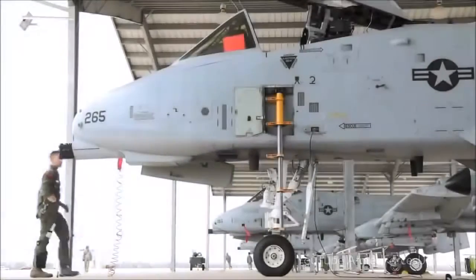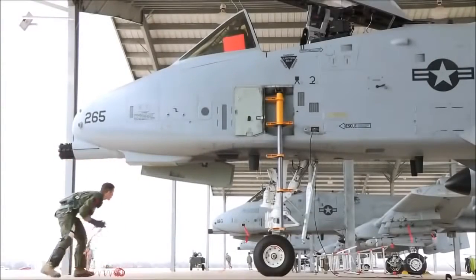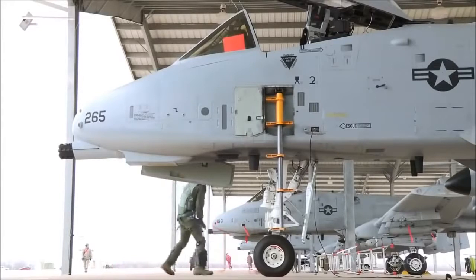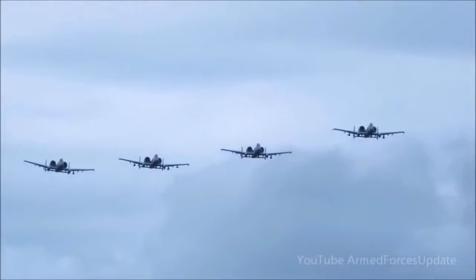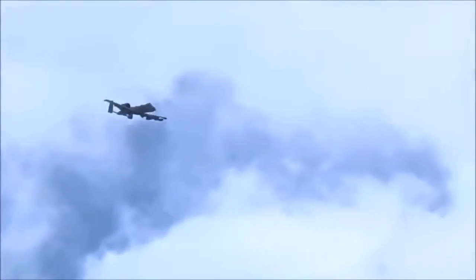Always a welcome sight to US and Allied forces on the ground, this is the A-10 Thunderbolt II, better known to its legions of fans as the Warthog. While it can be equipped with a wide variety of today's most sophisticated weaponry, the Warthog is and always will be known for one rather distinct feature.